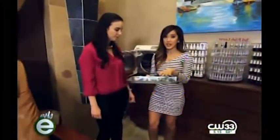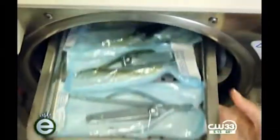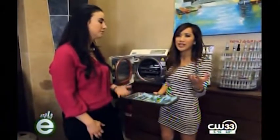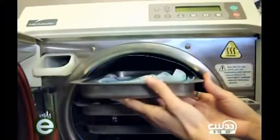Tip number three is making sure that the tools are sterilized. You want to pick a salon that has an autoclave machine — the same device used in doctor's offices to clean bacteria and blood contamination from tools. Barbicide and UV sterilizers aren't always 100% effective; the autoclave is the gold standard.